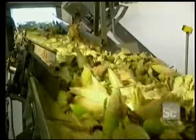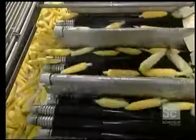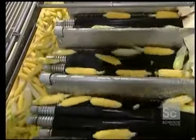The cobs are transported into the plant on a conveyor, where they first have to pass through a kernel remover. Equipped with several counter-rotating cylinders, this unit removes the leaves and the silk that surround the cob.